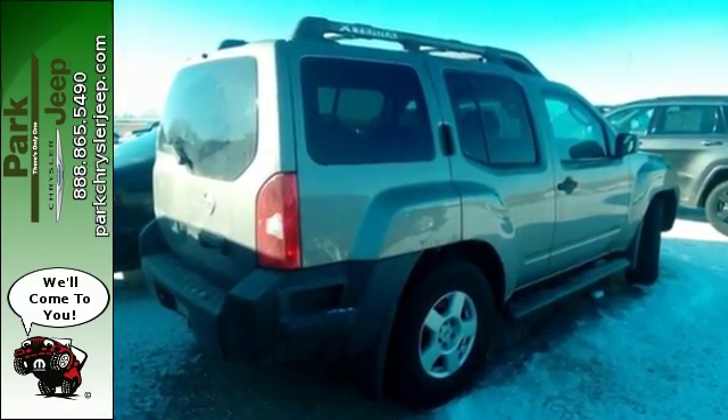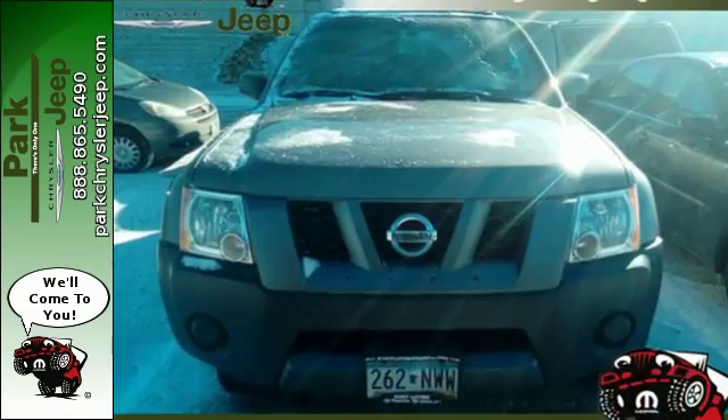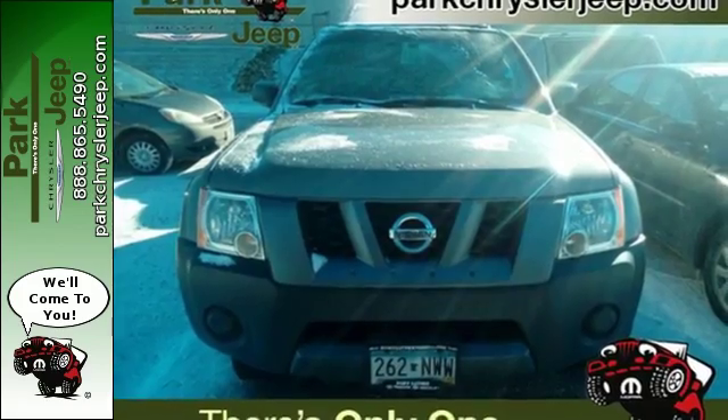Look around the road and you'll see lots of Xterras, many with hundreds of thousands of miles on them. That's because Nissans are built for durability and longevity.